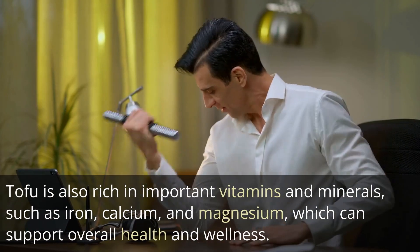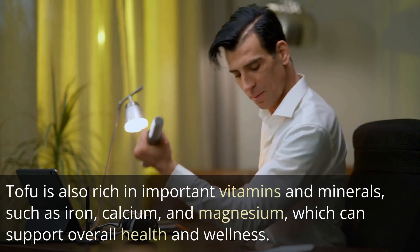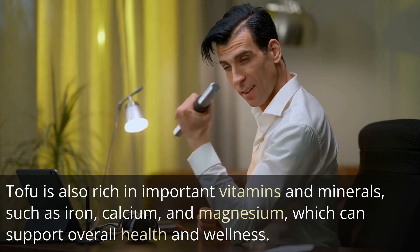Tofu is also rich in important vitamins and minerals, such as iron, calcium, and magnesium, which can support overall health and wellness.